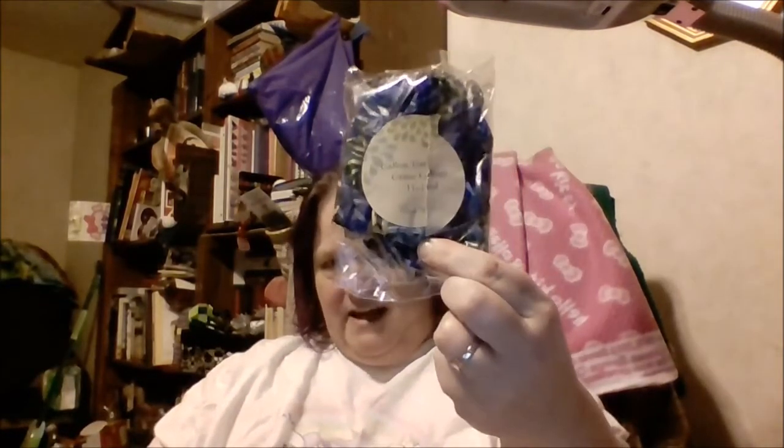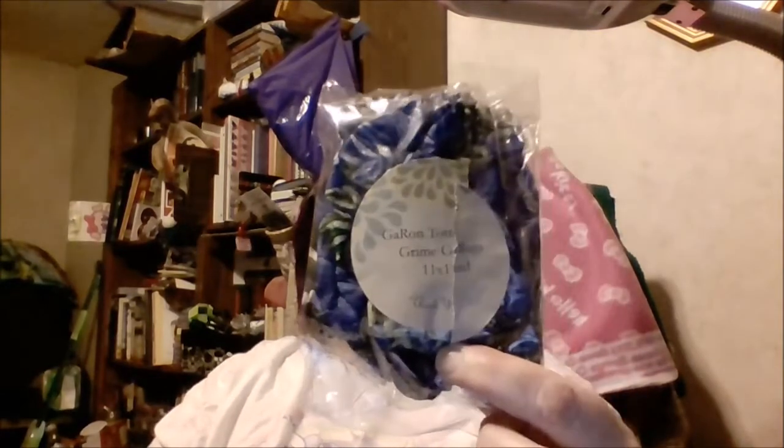I already opened it up because I recorded this video like 10 minutes ago and I didn't like it, so I'm scrapping the video but the package is already open. Here is the Garron Tote and Bags Grime Guard of the Month. I get the 11 by 11 grime guard, and it smells amazing - there's an amazing scent they've added to it. This one is Fairies.